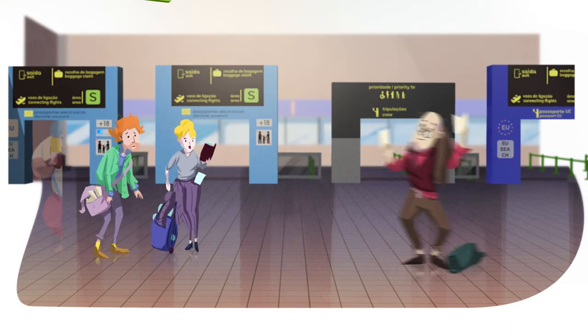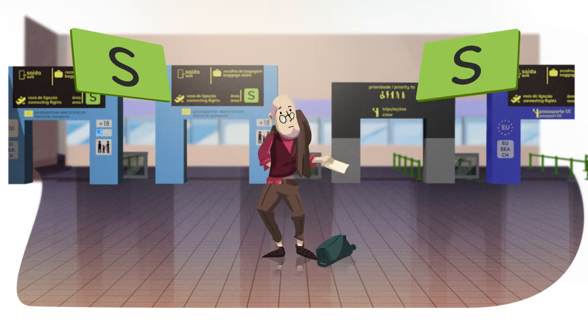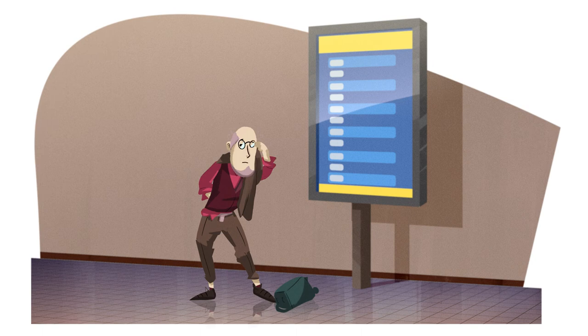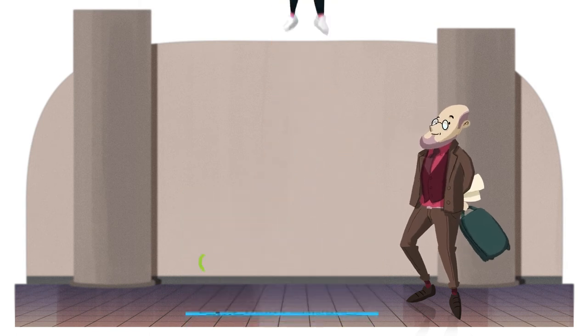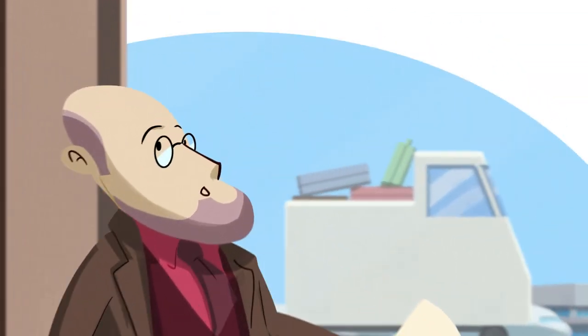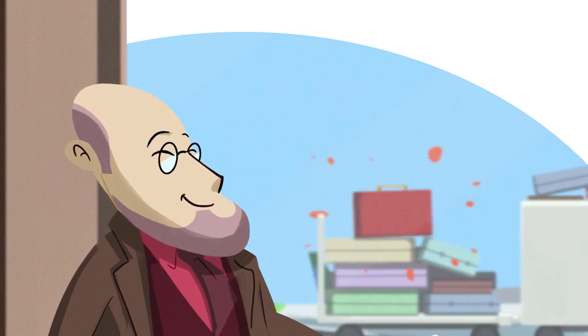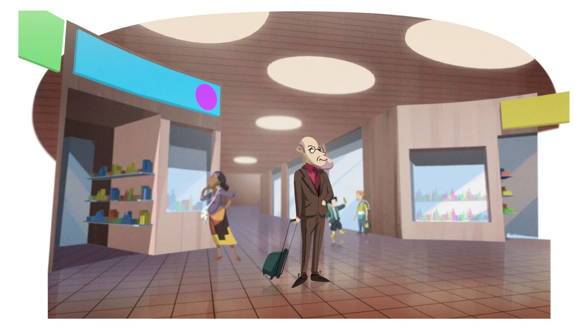If you've arrived in Area S Green and your next flight is from the same area, it's very simple. Check the monitors for all the information on your next flight or ask one of our staff for help. Follow the signs to your boarding area, and don't worry about your luggage — it will be sent on to your flight. Until then, have fun shopping or take the opportunity to have a bite to eat. But don't lose track of time.